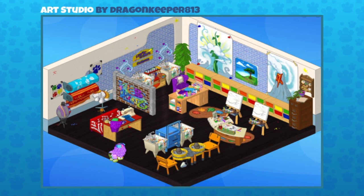We've seen a lot of art studios, but this one by Dragon Keeper 813 was really nice because of how they've divided it into sections. There's the kiln, the potter's wheel, a painting area, a potting area, and a craft and sewing area — there's even fabric on the wall. The classroom cubbies are so colorful and work really well here.